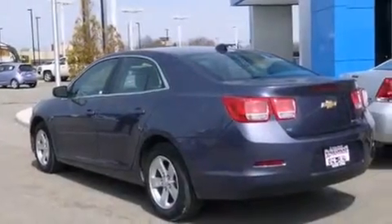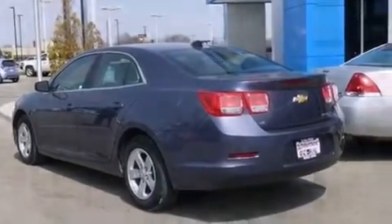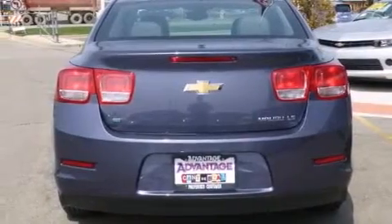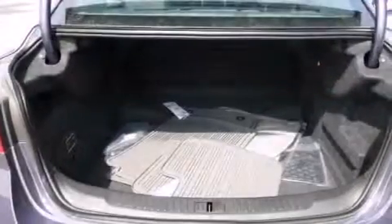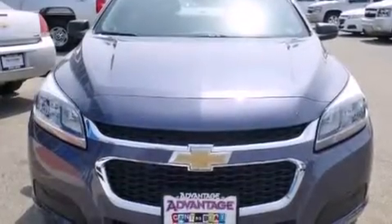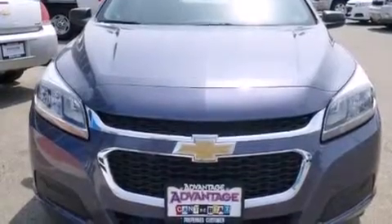Features include a low-tire pressure indicator, direct injection, cruise control, latch-ready child seat anchors, rear window locks, air conditioning, steering wheel controls, a stability control system, a keyless entry system, and the navigation system will help you get from point A to point B on time.